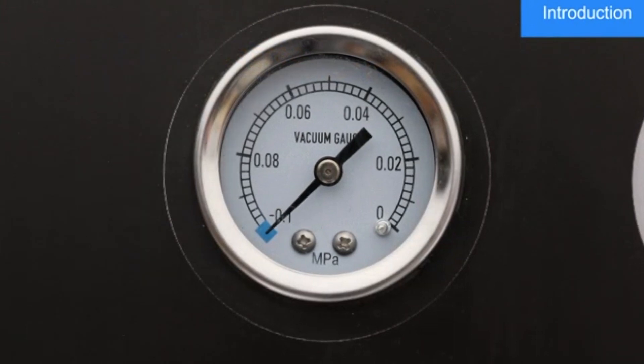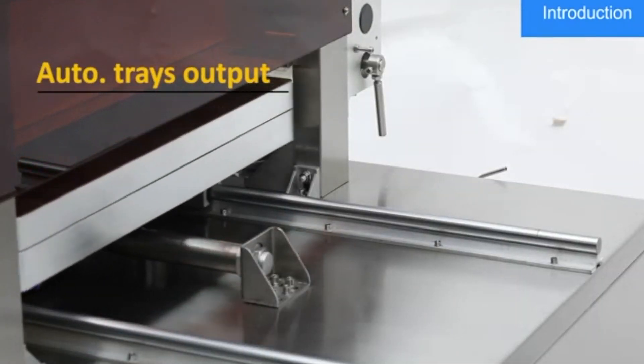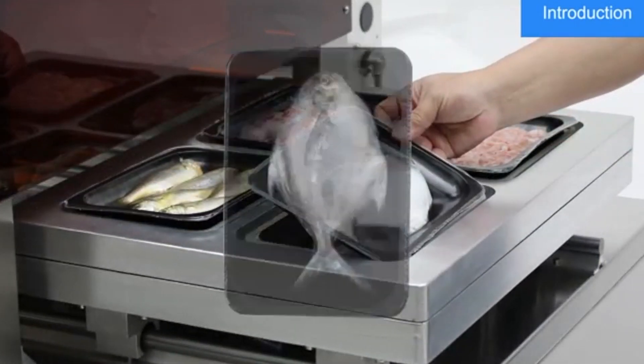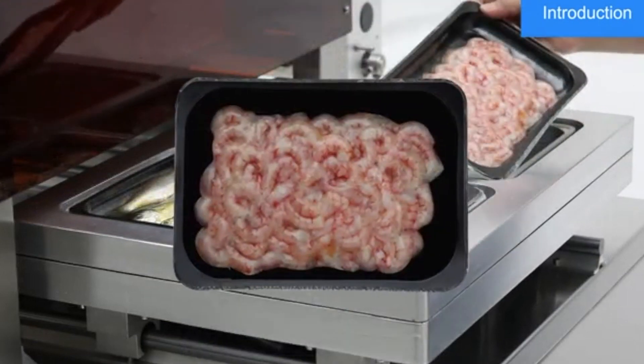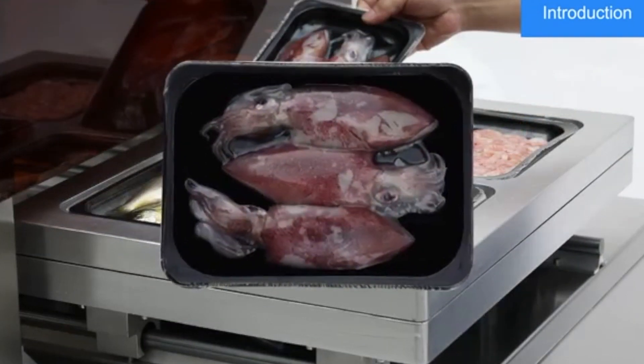All our MAP machines come with the option of using VSP technology, which allows for vacuum sealed packaging. By removing all of the oxygen from the package, we can slow down the oxidation process and prevent the growth of harmful bacteria. This helps to extend the shelf life of your products by up to five times longer than traditional packaging methods.